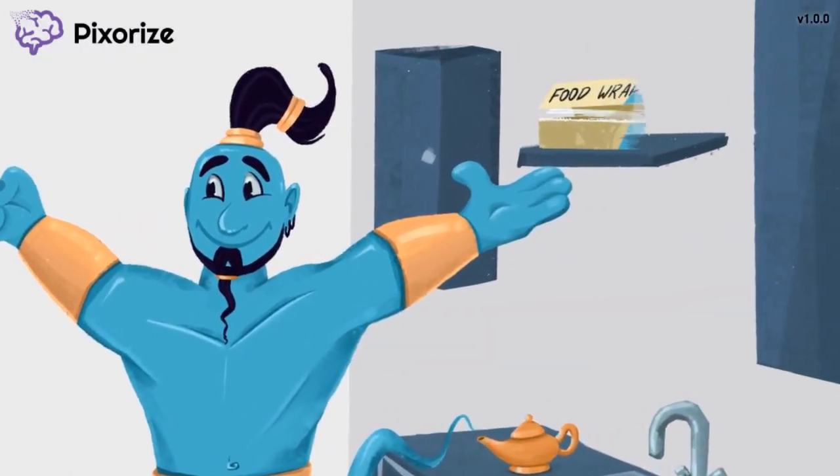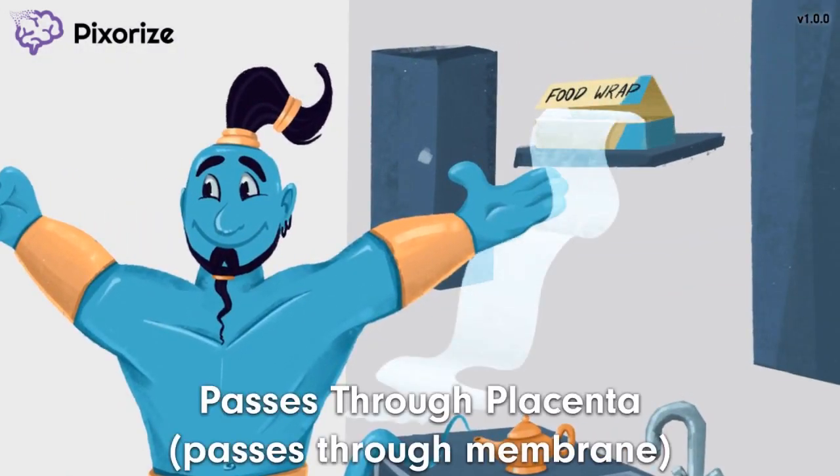Now turn your attention to the genie's other hand, which is passing straight through the food wrap. Genies have a lot of magical powers, and it looks like one of them is passing through walls. This ability to pass through membranes is actually not unique to genies — IgG can do it too. Specifically, because of its small size, IgG can cross the placenta.